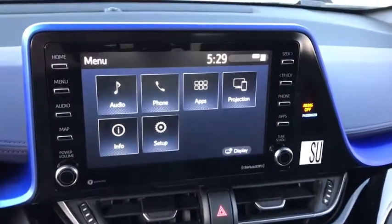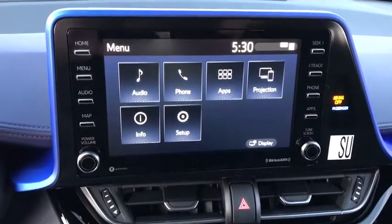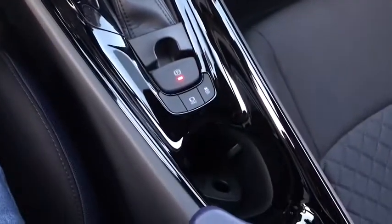Here are some of this vehicle's great options: backup camera, anti-lock braking system, power liftgate, steering wheel audio controls, keyless entry, lane departure warning, traction control, stability control, Bluetooth.